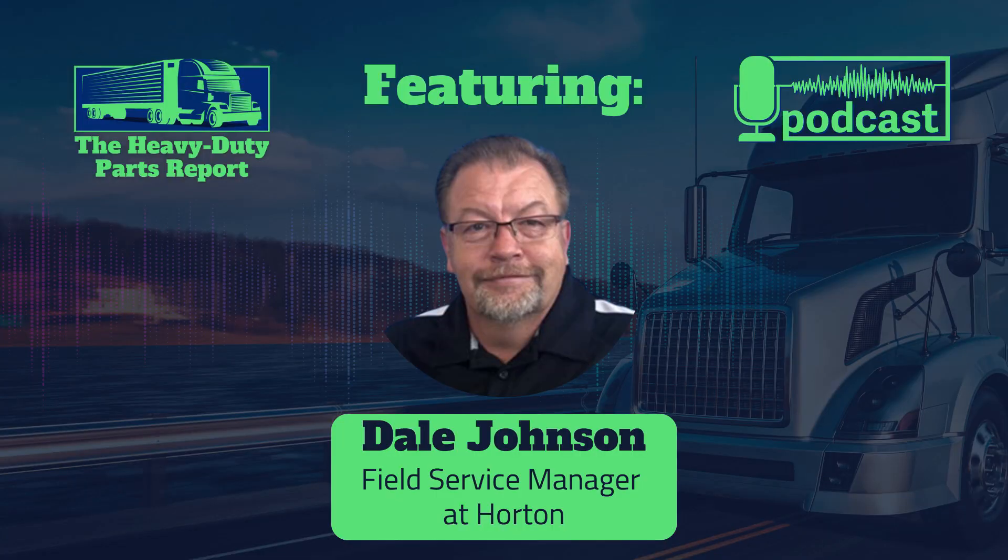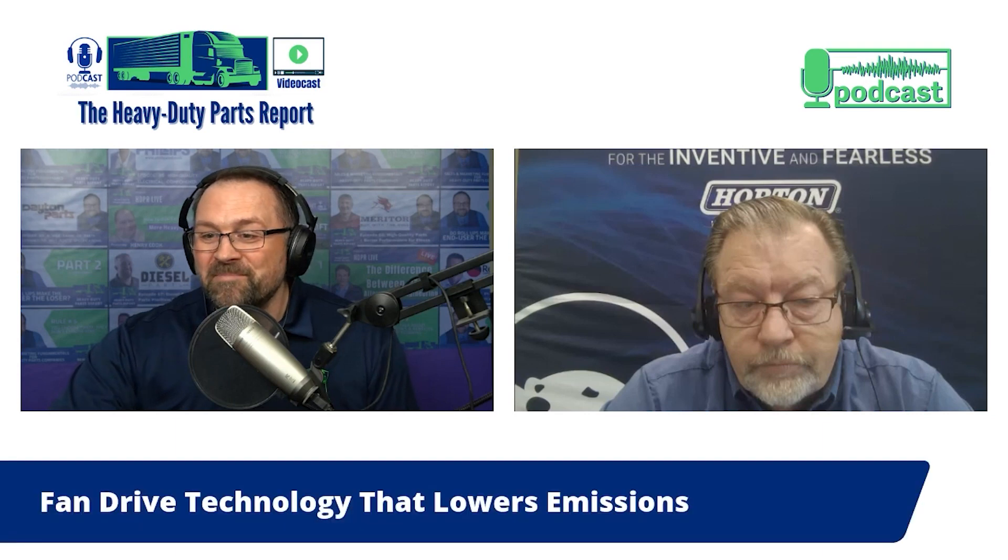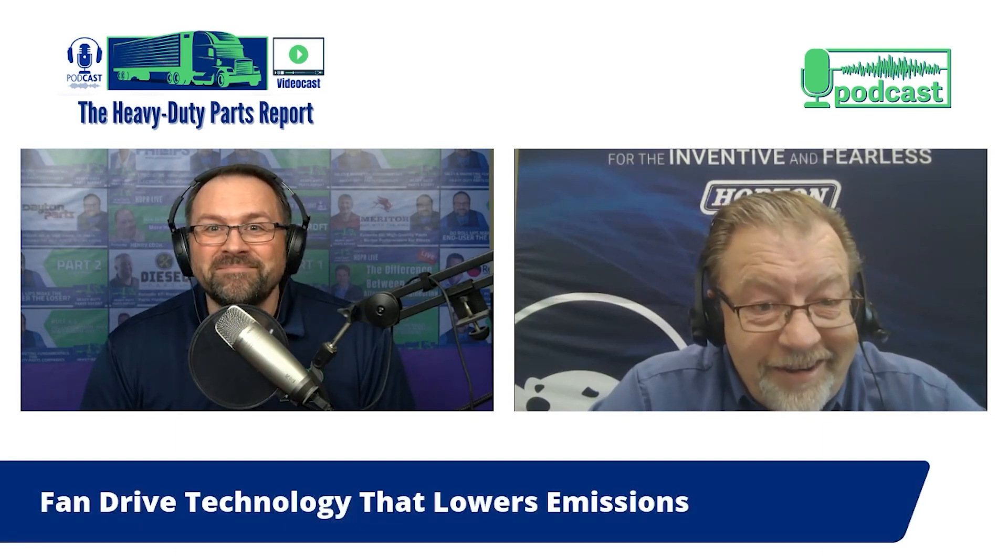My guest today is Dale Johnson, a field service manager at Horton. Dale has worked at Horton for over 33 years — he started as a machinist, worked in product assembly, worked as a warranty technician, and is now a field service manager. He has the product knowledge and expertise to help us answer our questions. Dale, welcome to the Heavy Duty Parts Report.